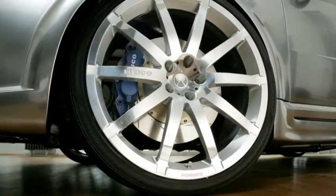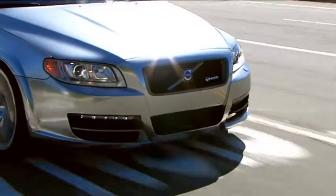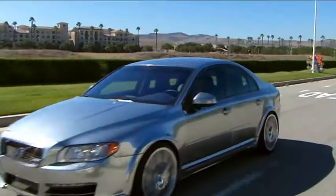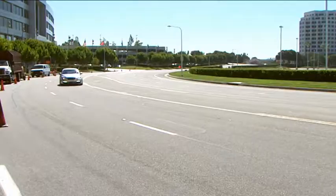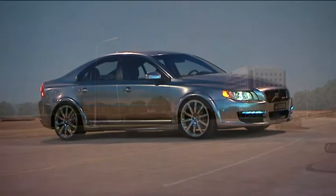Around four months ago we started doing the first schedules, and now you can see the final work on the car. It's just 48 hours until we do the photo shoot. It's very amazing what has been done in the last four months. For Volvo Cars, this has been a really exciting way of developing an existing model into something completely new.